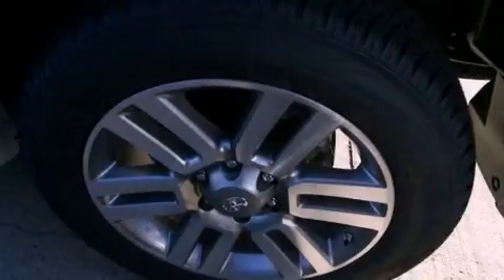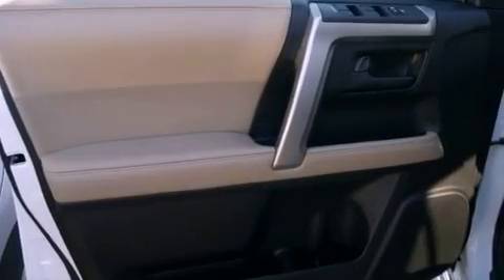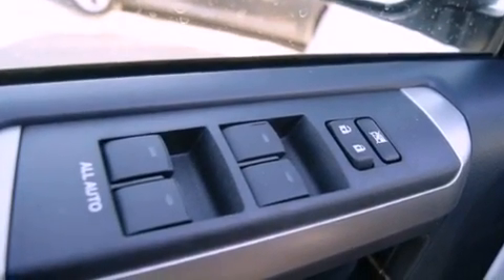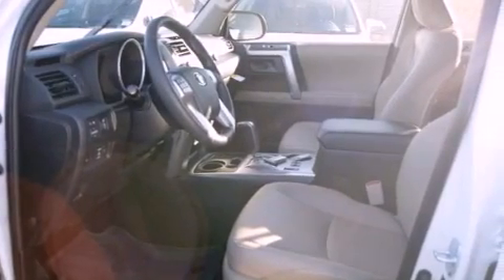The following features are also included: roof rails, a low tire pressure indicator, hill start assist, a rear spoiler, an engine immobilizer theft deterrent system, 12 volt power outlets, fog lamps, halogen headlights, air conditioning, and aluminum wheels.